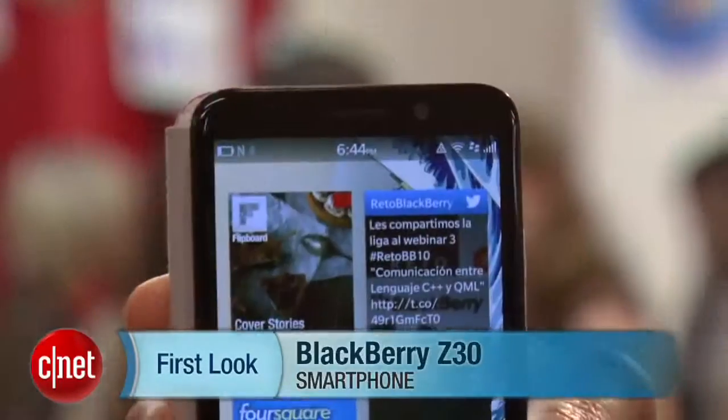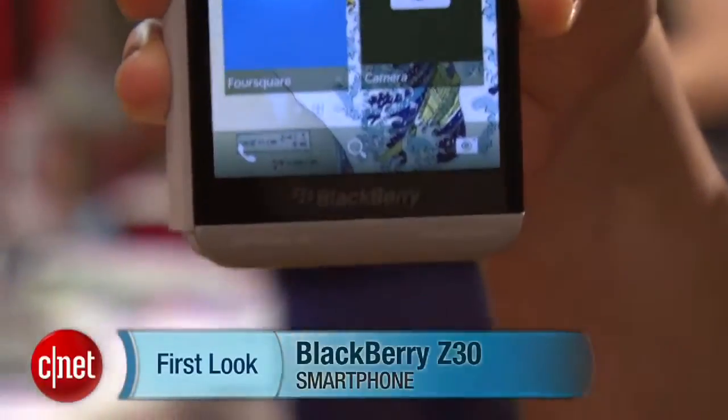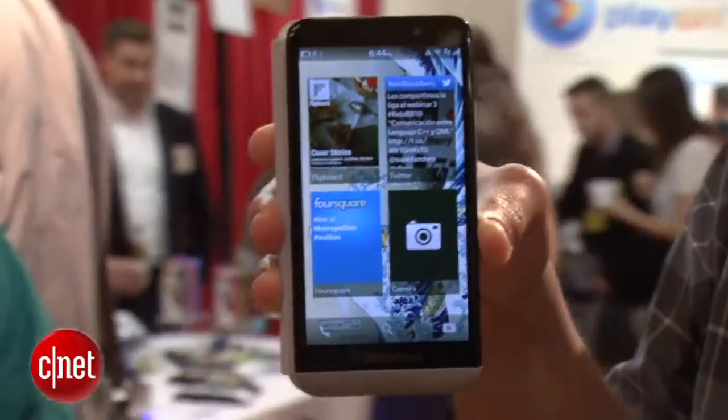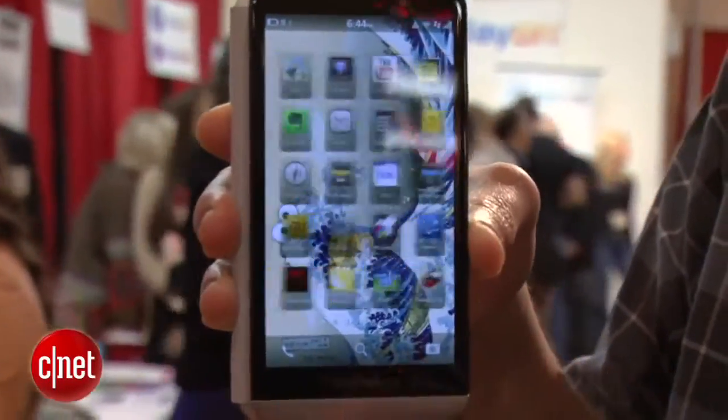Hey guys, this is Brian Bennett for CNET.com and right now we have got our hands on the brand new BlackBerry Z30. Now this device hasn't actually shipped yet but it should be available for the holiday season. It's going to be shipping probably in a few weeks in the UK and the Middle East.